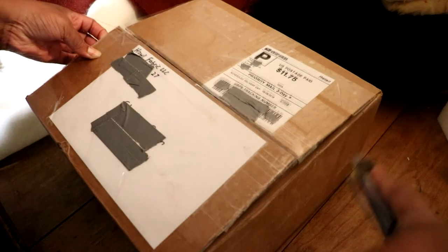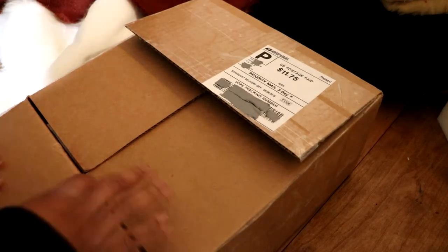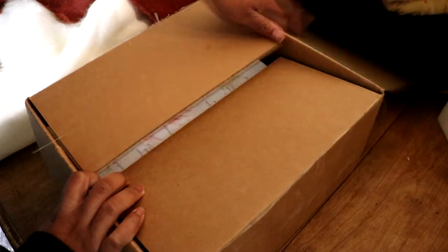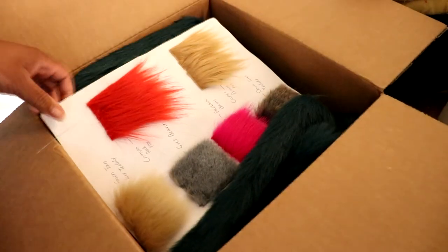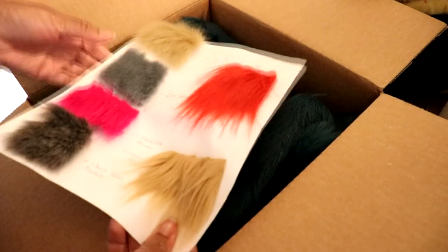And those are my favorite fur companies to order from. I hope that helped. If you find a fur company you want to use that's not on this list, don't be afraid to order a few swatches — you can find some of the best fur hidden in the corners of larger fabric companies.